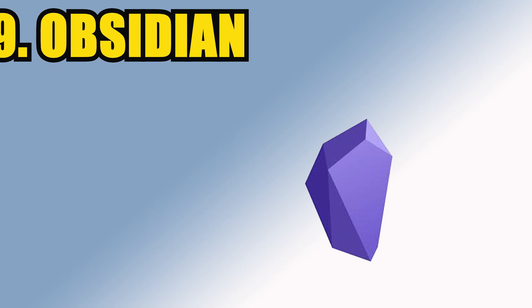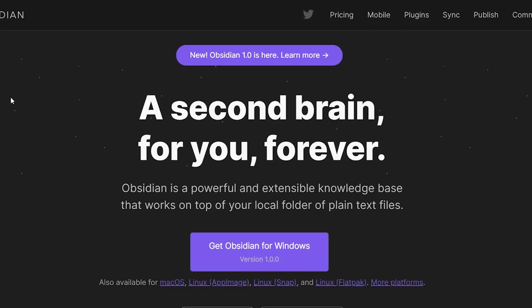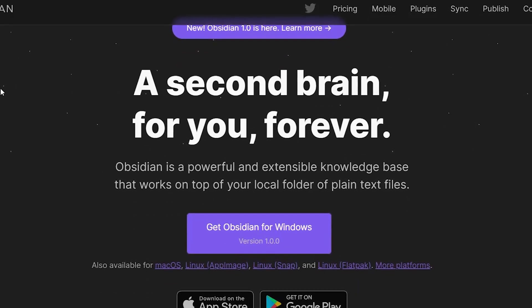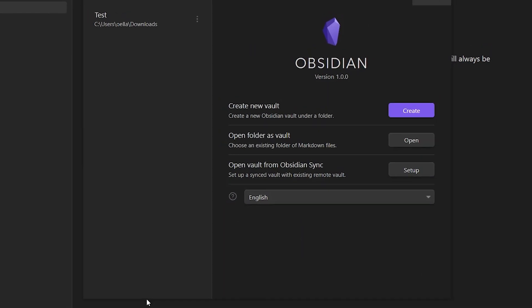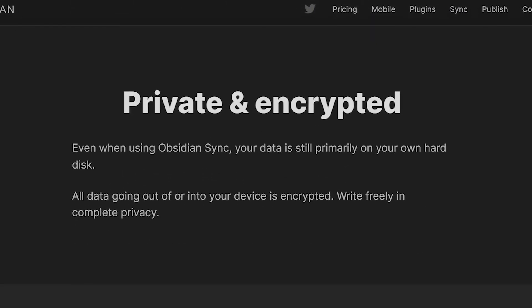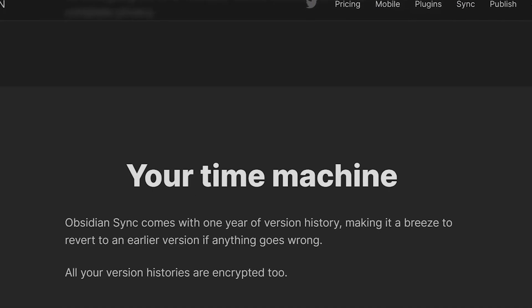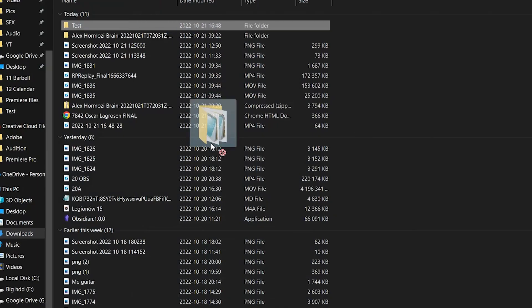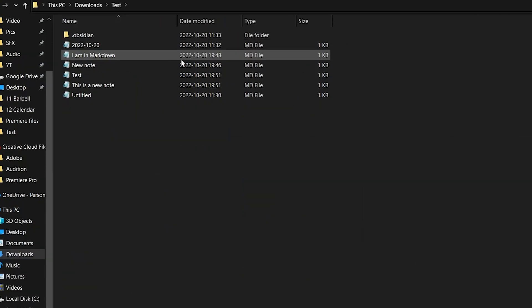Number 9 is Obsidian. It's become very popular recently among note-takers, so you might be surprised it's number nine. What sets Obsidian apart is its local nature, which is a direct conflict with the effortless note-taking practice. Notes are saved in local folders or vaults as plain text files using markdown, and to sync between devices, Obsidian has its own cloud service that unfortunately costs $10 a month.